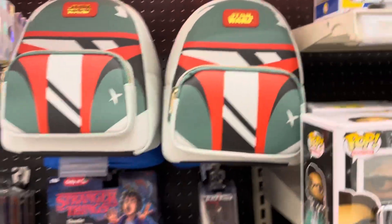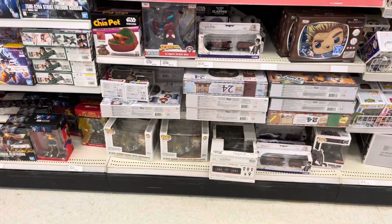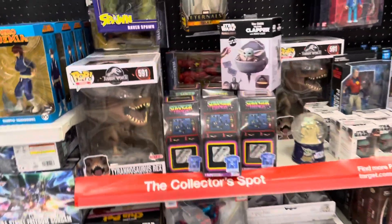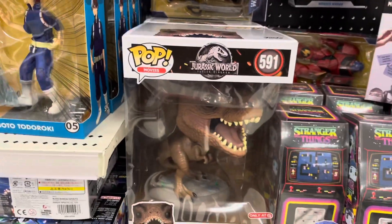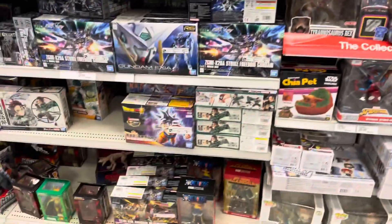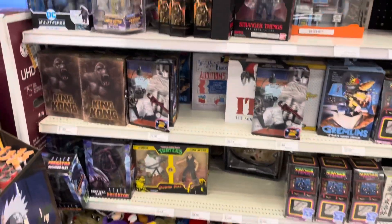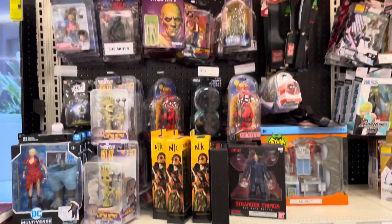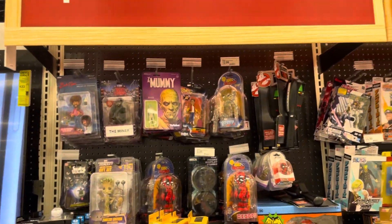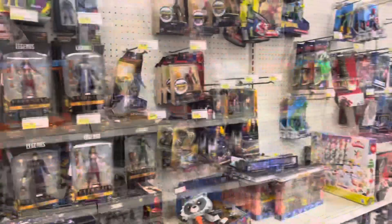Masters of the Universe here. If you guys watched the new He-Man Revelations — loved it. Boba Fett backpacks, I thought that was cool looking. Not into Funko Pops but that T-Rex from Jurassic World is pretty cool. Nothing else for me here.